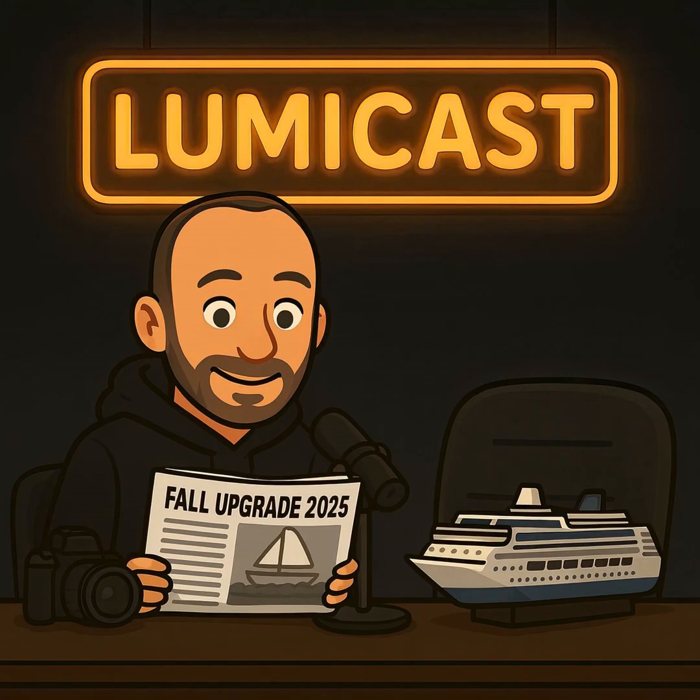Skylum every year announces a new upgrade which generally brings new features and tools, and today we're going to be talking about what we know as of now. Normally I am here with Holly, who is my great friend and also an incredible photographer. But Holly is actually away sailing in the heart of the Caribbean, and we can't wait to hear her back again next week on Friday.